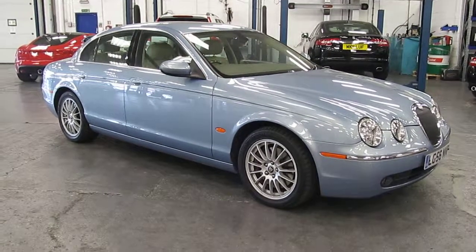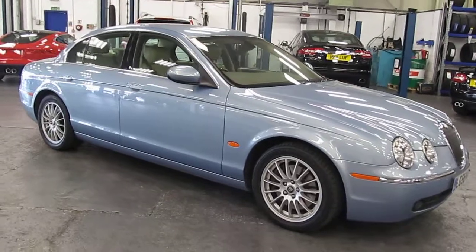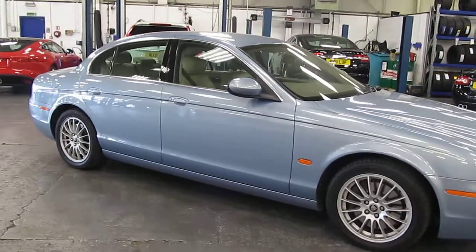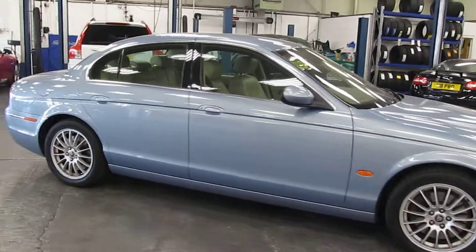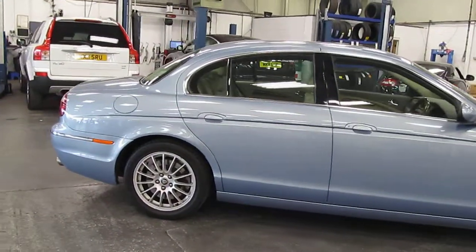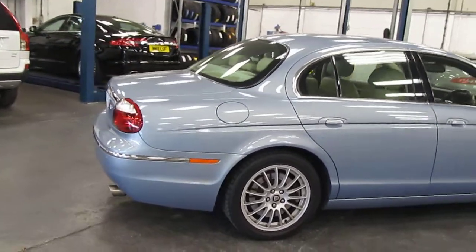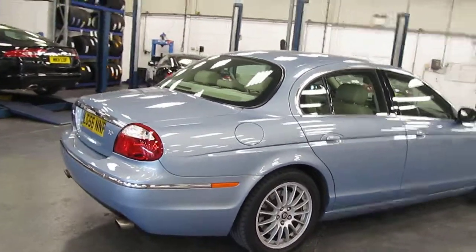Welcome to Rybrook Jaguar here in Warrington. I'd just like to show you a video of our Jaguar S-Type SE Automatic. This is a 3 litre petrol, registered 2nd of the 9th 2006, registration number being LG56NNP.